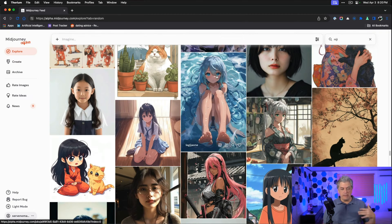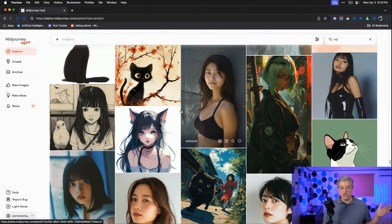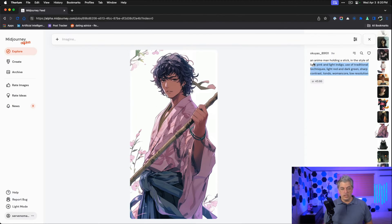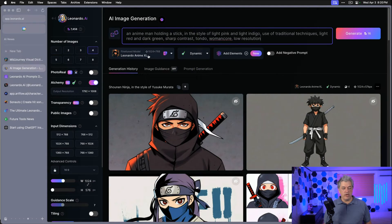So this is the feed — there are a lot of anime pictures of women. When I think of anime, I think of swords and giant robots, but I'll scroll down and look for something along those lines. This is just the Midjourney feed searched for the word Niji, nothing else. I'm going to copy this exact prompt. It's a tall image, so I'll modify the dimensions inside of Leonardo. I'm using Leonardo Anime XL and changing the image dimensions to 512 by 1024, so it's 2 to 1.